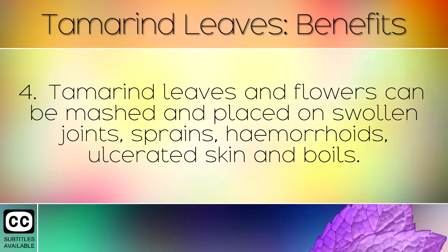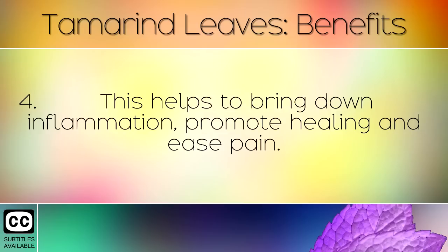Tamarind leaves and flowers can be mashed and placed onto swollen joints, sprains, haemorrhoids, ulcerated skin, and boils. This helps to bring down inflammation, promote healing, and ease pain.